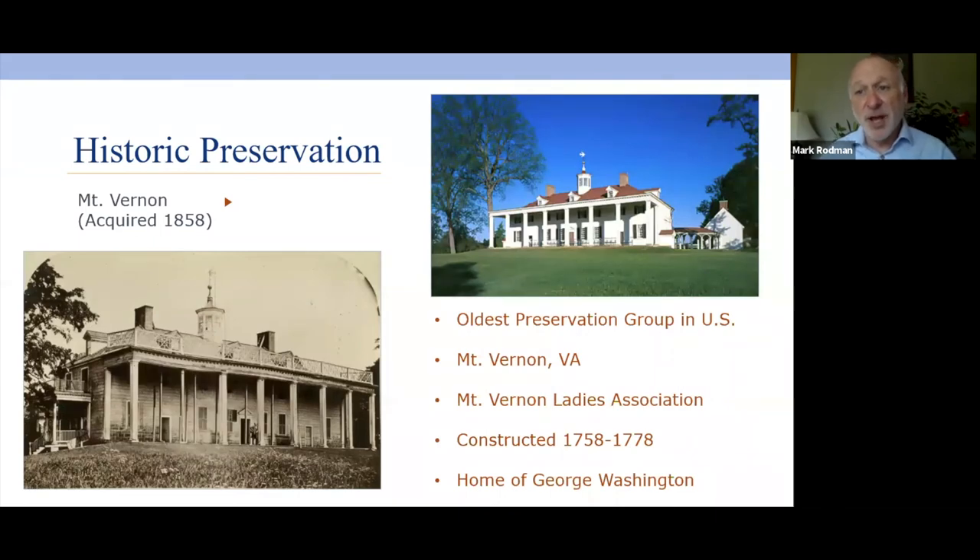Ann Pamela Cunningham was traveling from South Carolina, had gone to Virginia, and saw the dilapidated state of Mount Vernon — George Washington's home. She just couldn't believe this was the state of the first president's home, so she formed the Mount Vernon Ladies Association with two female members from each state in the union. They did a fundraising campaign to purchase and rehabilitate the property. This organization was formed in 1858 and still owns and manages Mount Vernon today.